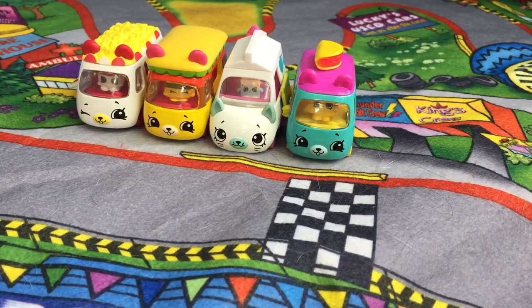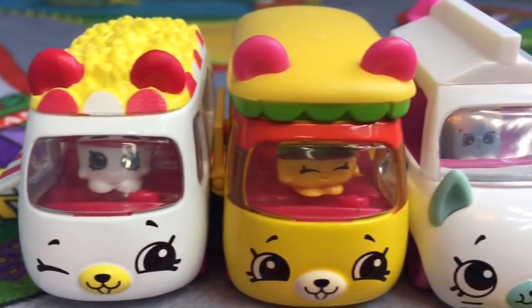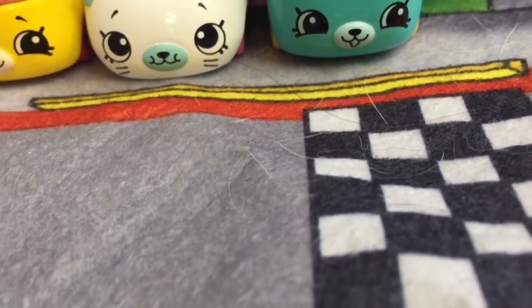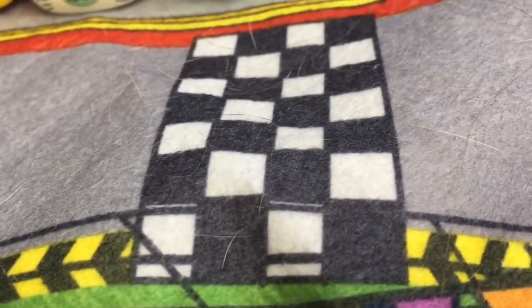Hello and welcome to Tiny Treasures. Today we have the Shopkins Cutie Cars and they're attending a car show. They each have a little Shopkin inside. We must apologize for our racetrack — it's covered in Kitty's hair. She loves to lie on the soft mat.